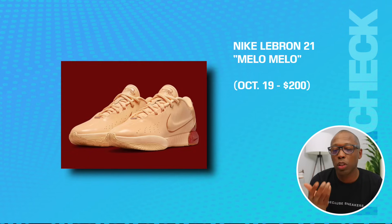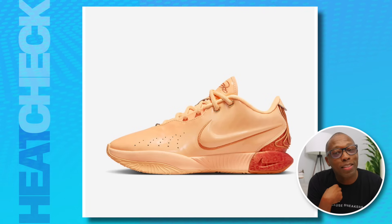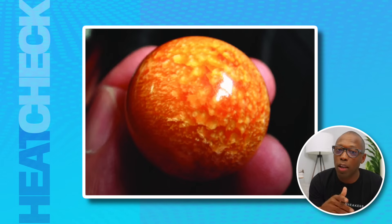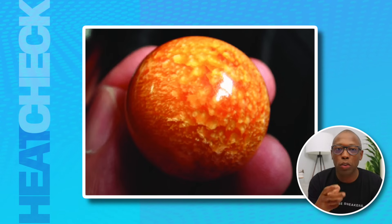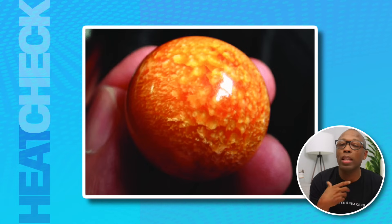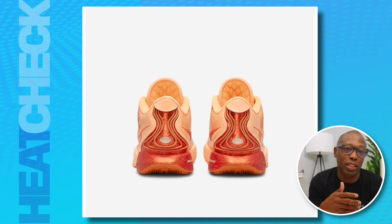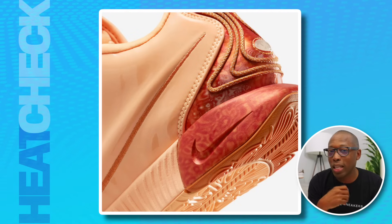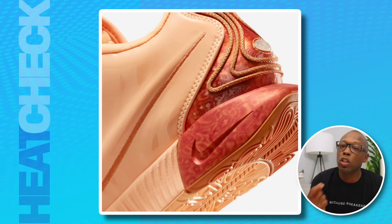The Nike LeBron 21 Mellow Mellow — these are on the 19th for $200. You're probably wondering the same thing I am: it's not a weird inside joke about Carmelo Anthony. Mellow Mellow is a pearl, according to PlayWithDiamonds.com, also known as the Dragon Pearl. It is being hailed as the world's most valuable pearl, with an intricate pattern that looks like flames dancing across the pearl's surface. Its worth comes from its rarity and natural beauty, as it takes decades for a Mellow Snail to grow one of these pearls to a wearable size. And now you know.